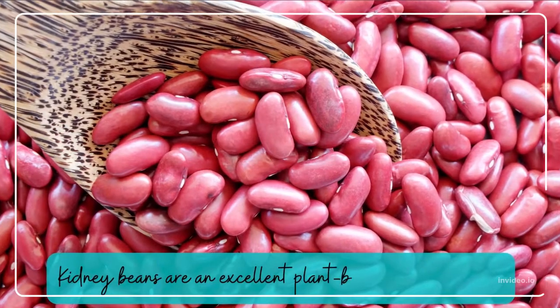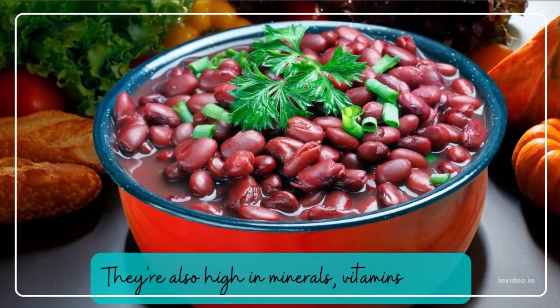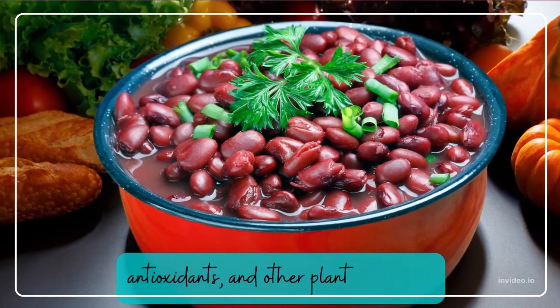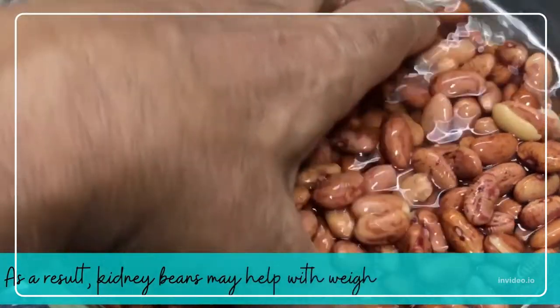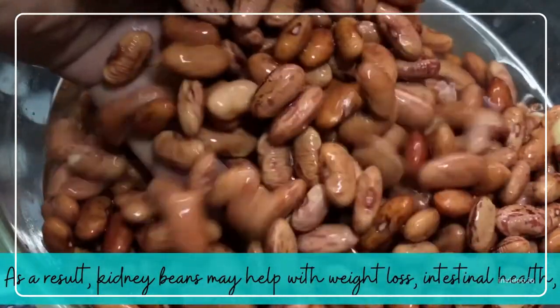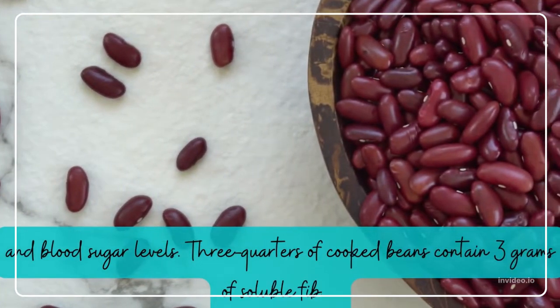Kidney Beans. Kidney beans are an excellent plant-based protein source. They're also high in minerals, vitamins, fiber, antioxidants, and other plant chemicals. As a result, kidney beans may help with weight loss, intestinal health, and blood sugar levels. Three-quarters cup of cooked beans contains 3 grams of soluble fiber.